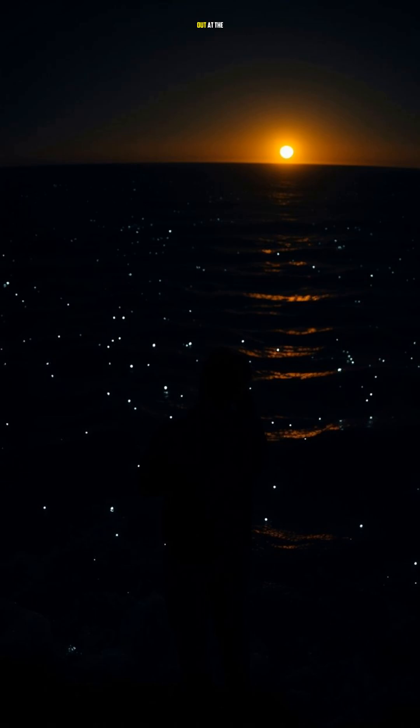A shot of a person looking out at the ocean, with a sense of wonder and appreciation for the bioluminescent plankton. The camera slowly pans out, revealing the vastness of the ocean.